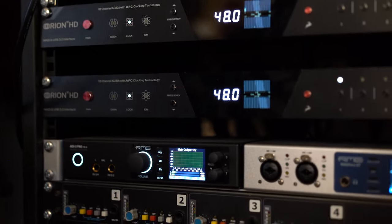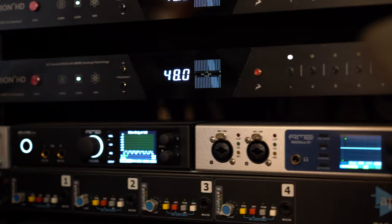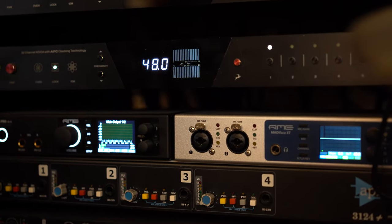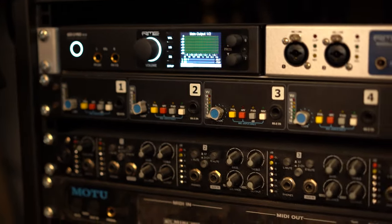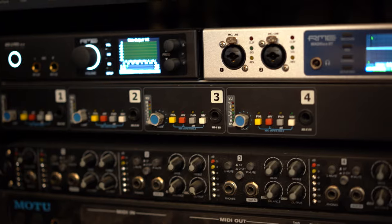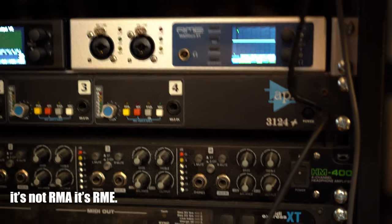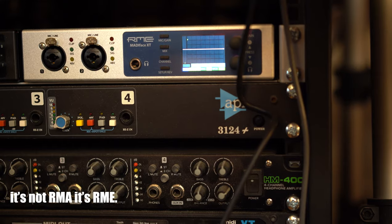You have the Orion HD — two of them, so 64 channels. And I have another one with 64 channels that I just need to hook up. Everything is running through the RME ADI Pro. And all of this is connected to the RME Madiface XT.